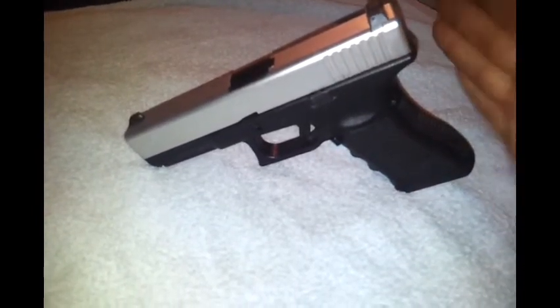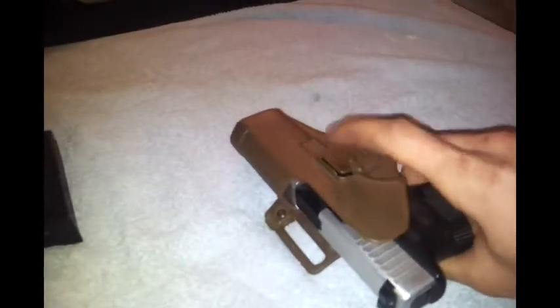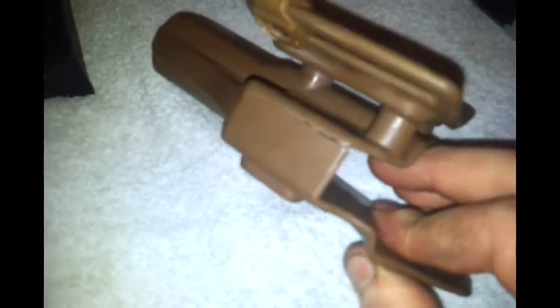I didn't only get the gun — I also got three magazines, which is a great plus. They're big magazines with a lot of gas capacity and a lot of BBs. I also got a quick holster where the gun just clicks into place, and you just press the button to slide it back out. Really great holster, although it has a little crack on the bottom — but that doesn't matter, I'll fix that at work.